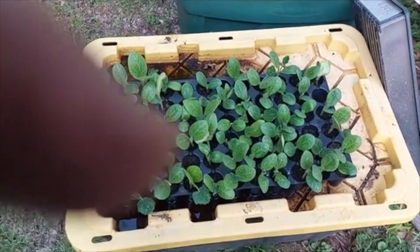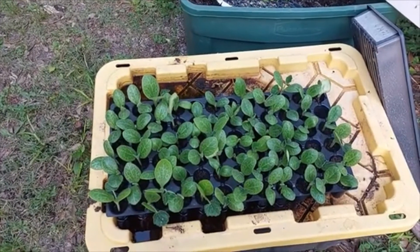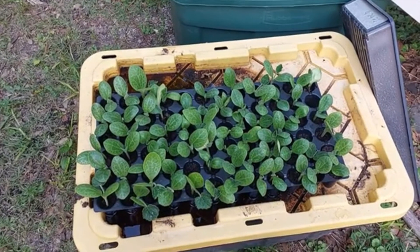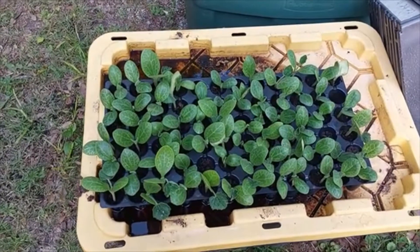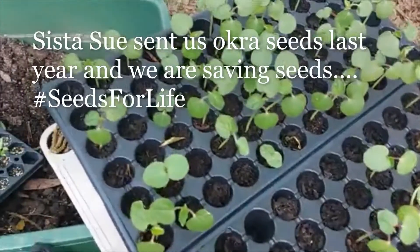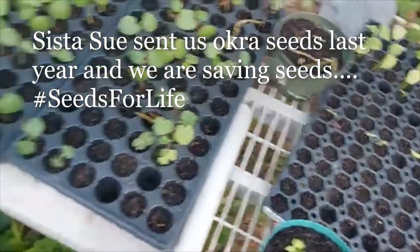This is Antonia's channel and today we are at home. I just wanted to show you some of the plants that we have germinated — they've grown to seedlings. This is straightneck squash, these are red okra, and those are spineless okra.